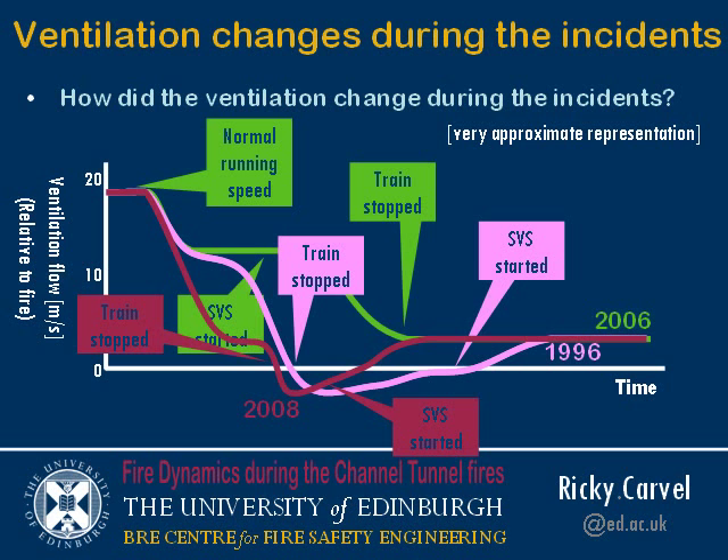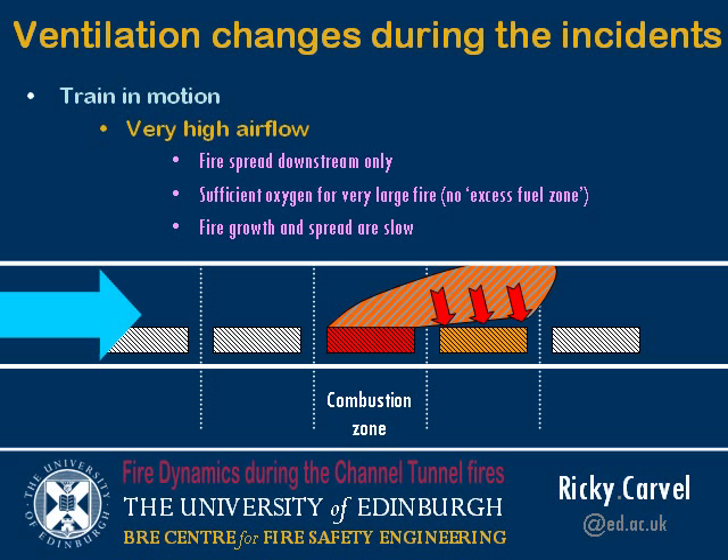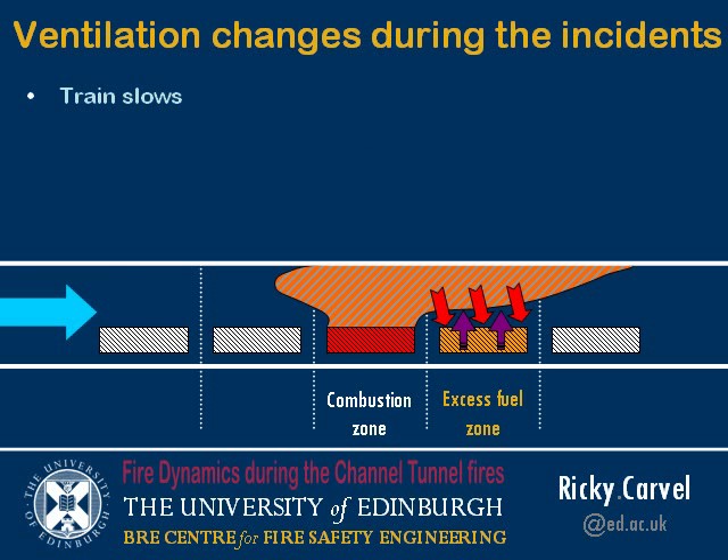When the train is in motion with very high airflow, fire spread happens downstream only — there is no excess fuel zone like in the standard picture. Fire growth and spread are very slow due to the cooling effect of the air, and at high velocities the flames will be shorter. As the train slows down and the airflow is reduced, the excess fuel zone starts to be generated on the downstream side of the fire.